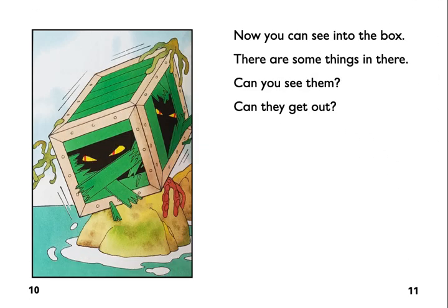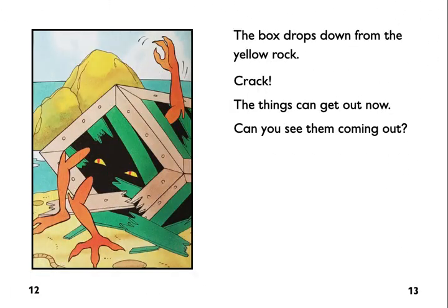Now you can see into the box. There are some things in there. Can you see them? Can they get out?